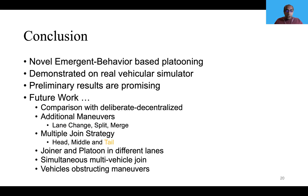Additional future work includes: we only used tail-merging as our joining strategy — there are also head and middle joining strategies. We also need to evaluate the joiner and platoon being in different lanes, simultaneous multi-vehicle joins, and handling obstacles during maneuvers. All of these need to be addressed and are on our roadmap for future work. Thank you for listening.